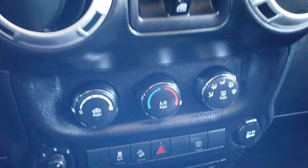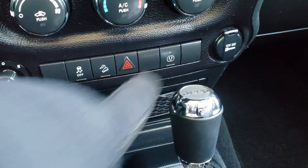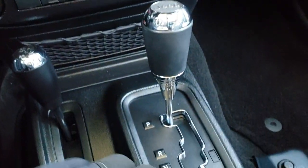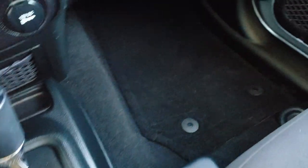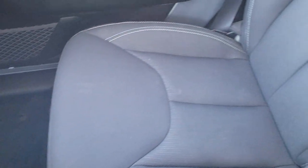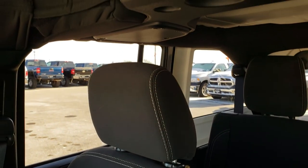You have power windows, climate controls, stability control, and downhill assist control. There is a 115 volt, 150 watt plug-in, a 5-speed automatic transmission, and a 4x4 shifter on the floor. Factory floor mat on the passenger side, and the passenger seat is very clean as well. It smells very clean in this Jeep.